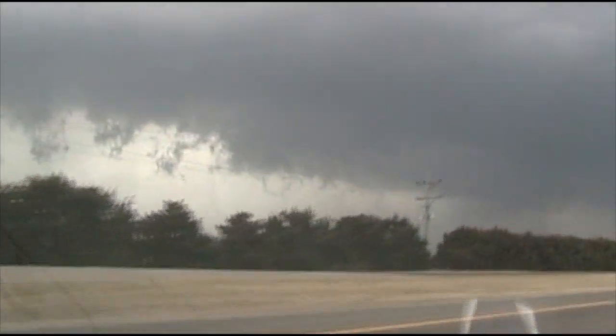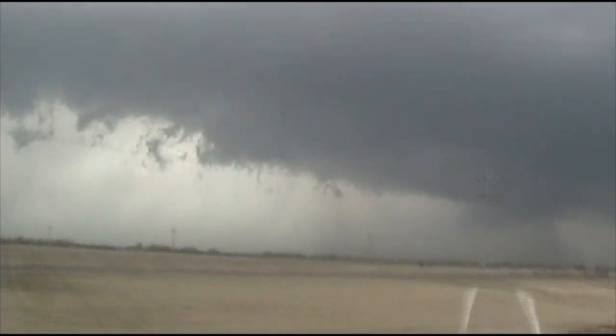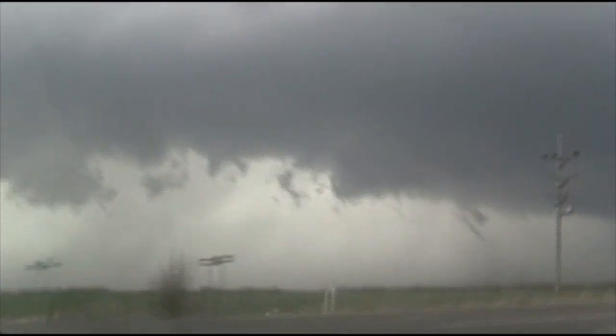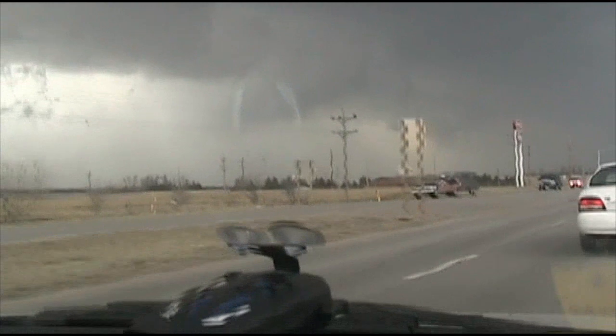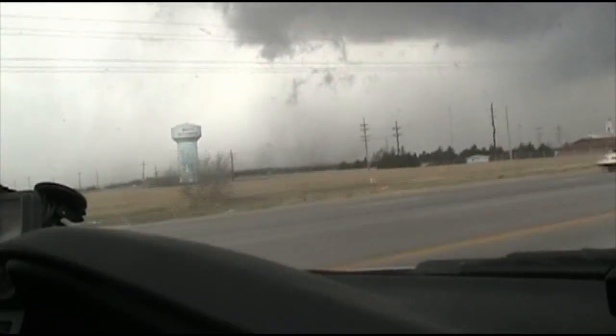We are about three miles south of Route 50. We need to head to 50 east as quickly as possible over the Arkansas River. We have no other options to get across the Arkansas River. We need to beat the circulation. There's something going on right behind that, south of Hutchinson — right there. And there's more behind us. We definitely have some invisible funnels on the ground here.